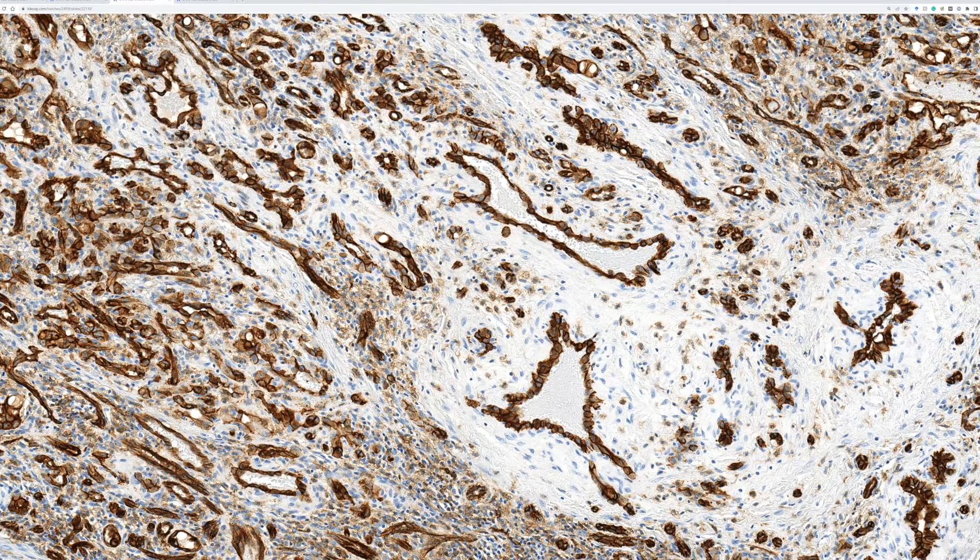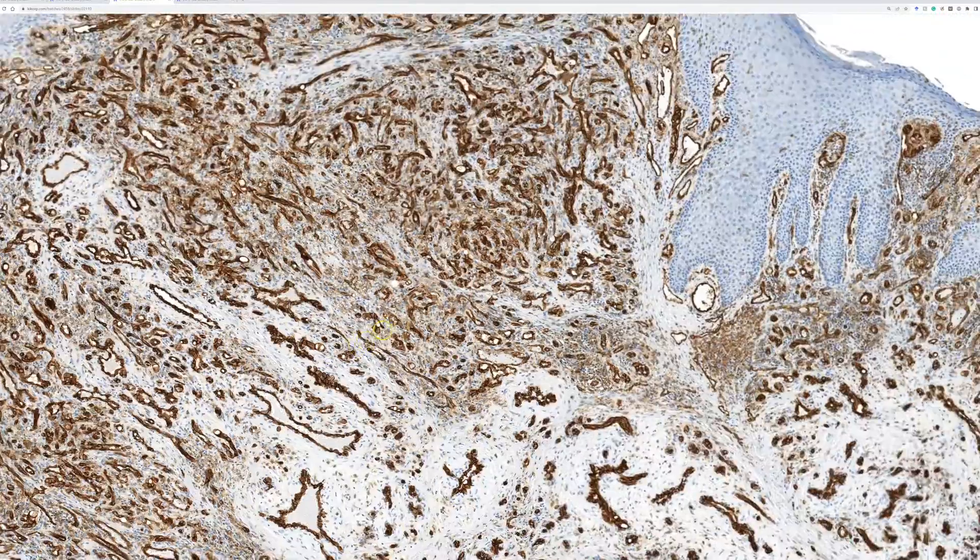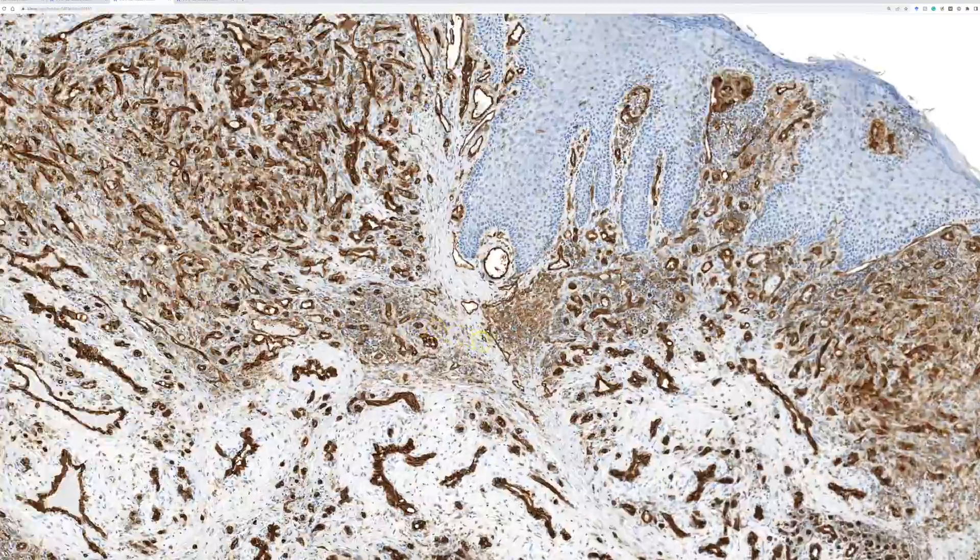In general, if you're looking at a lesion and you see some CD31 or patchy ERG staining and you're wondering if it's enough to be an angiosarcoma or vascular tumor — if you have to ask yourself if it's enough, the answer is probably no. Because usually an angiosarcoma is going to be solid, blazing, wall-to-wall expression with ERG and CD31.